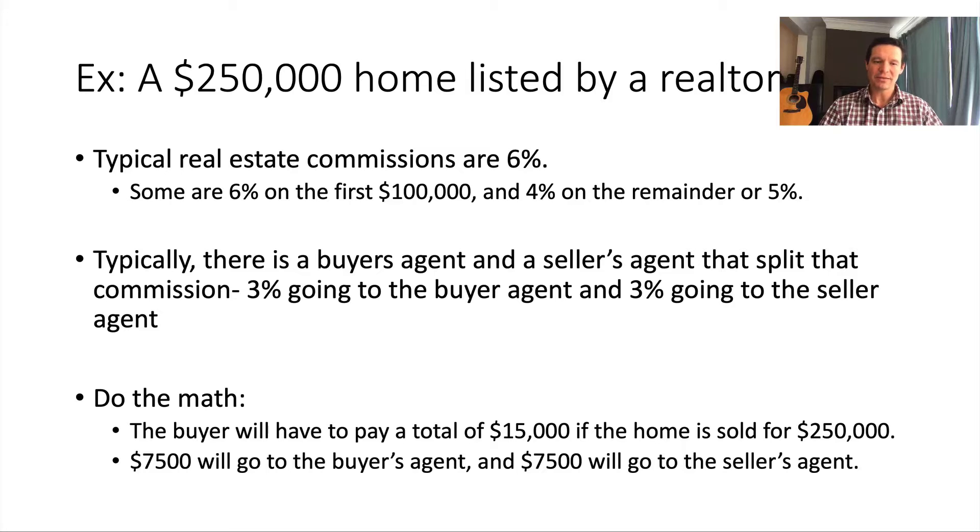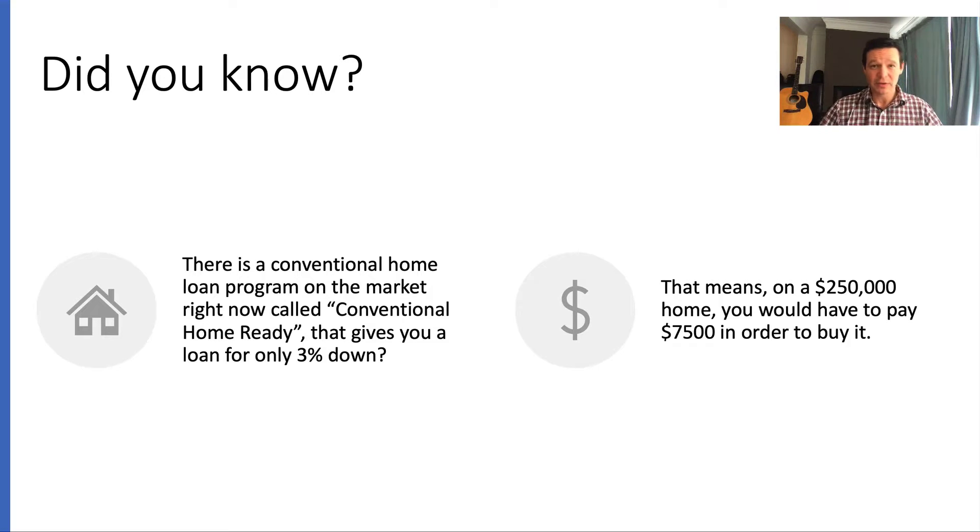Doing the math, the buyer would pay a total of fifteen thousand dollars in commission if the home is sold for two hundred fifty thousand dollars. Seventy-five hundred dollars goes to the buyer's agent and seventy-five hundred goes to the seller's agent.